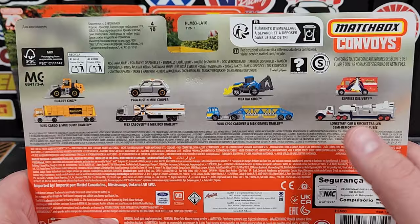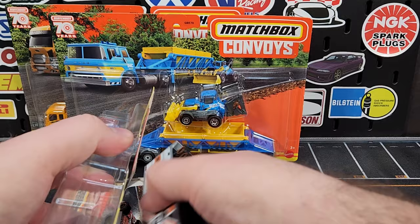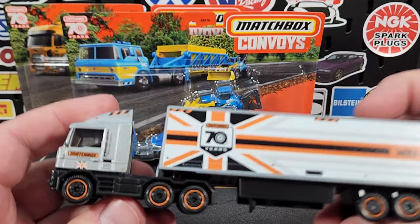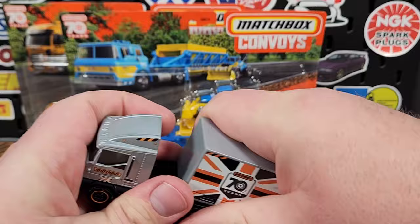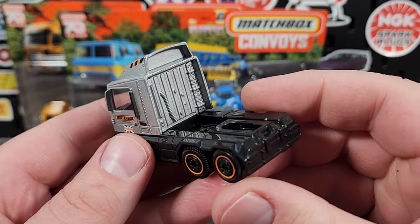I do apologize that the rocket won't be in the mix, but it is a carry-forward model that is not a new deco whatsoever. We're going to cover all the rest of them. We'll get the first one open. It's a little bittersweet knowing that this is the final item for the Matchbox 70th anniversary. There is the cab over truck — we'll just go ahead and put the trailer on there.